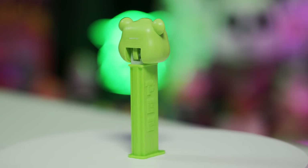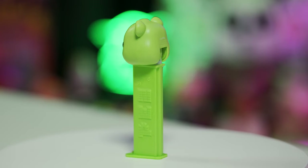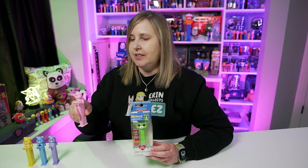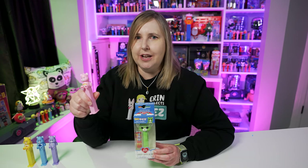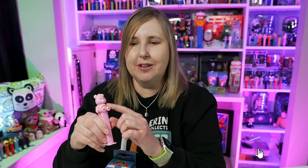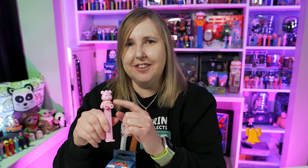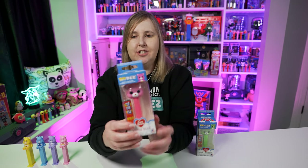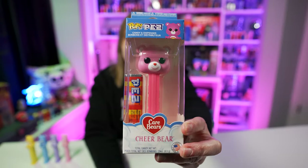This Good Luck Bear has a green head and a green stem. You'll see that the Funko Pop Pez version of the Care Bears are just the heads, while Pez used the full body, which I like a lot. I think both are really great, but one of the reasons I really like the Pez version is because you can see the tummy, and the tummy has a little graphic of the bear, which I really like.